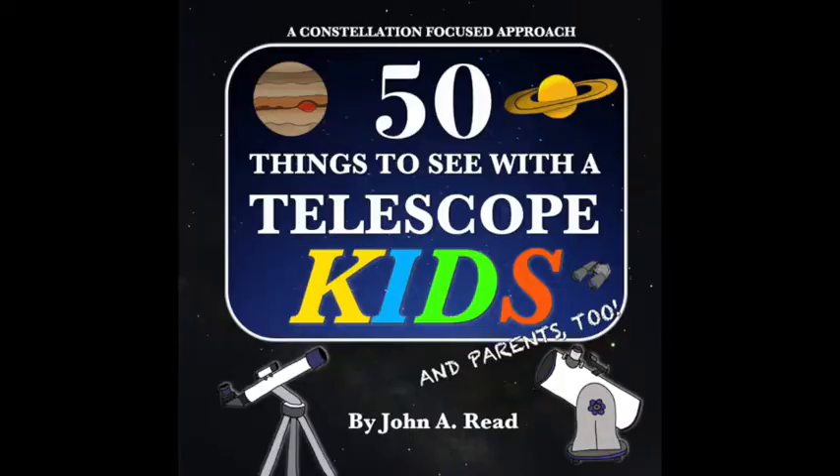Hey everyone, John Reed here. In this video, I'm going to be talking about my new book, 50 Things to See with a Telescope, Kids and Parents too.